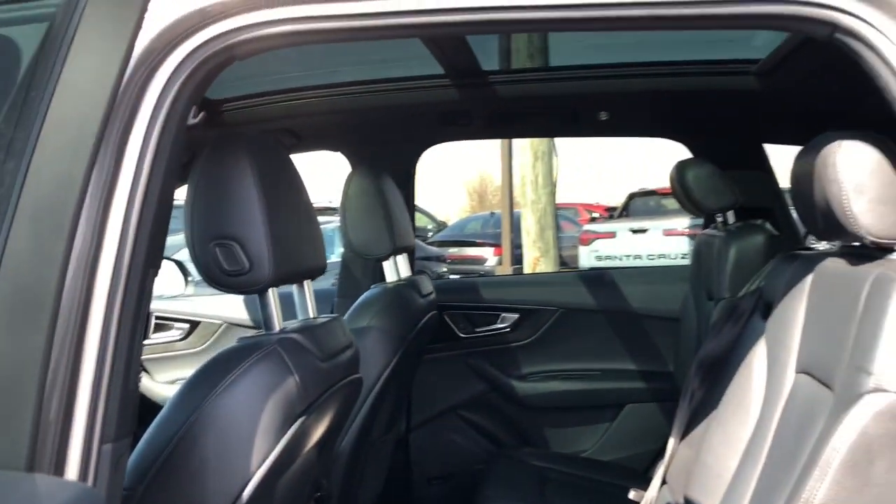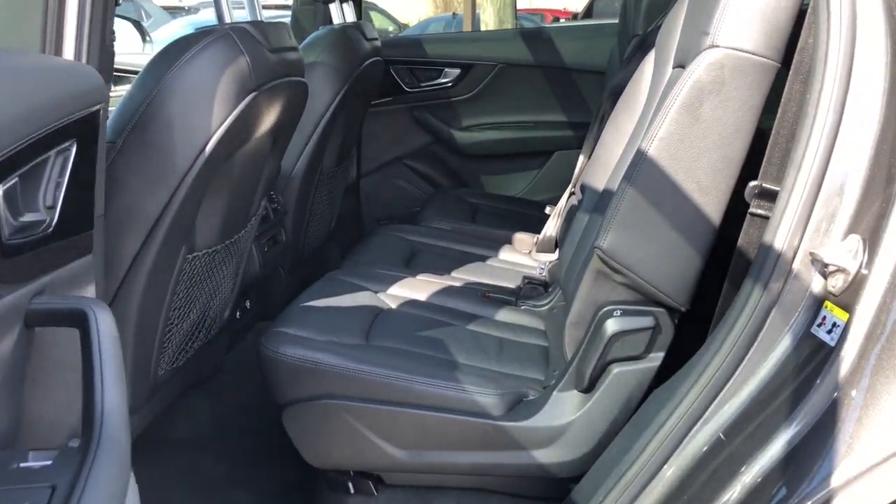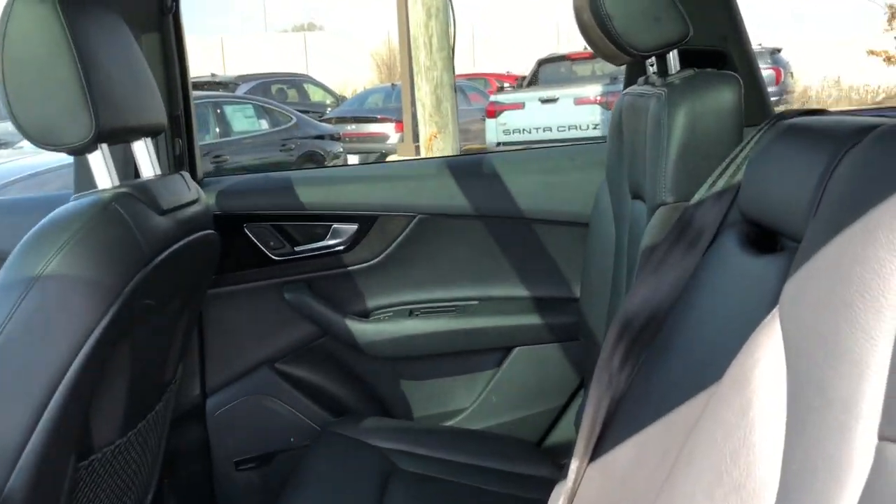Satisfy your craving for quality and performance in this meticulously crafted Q7. Come in for a test drive — our team will make it the best part of your day.